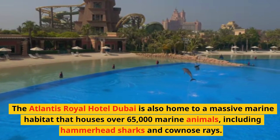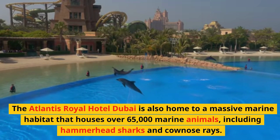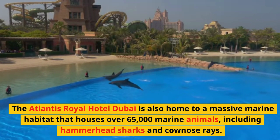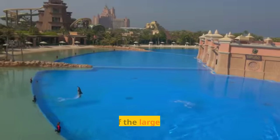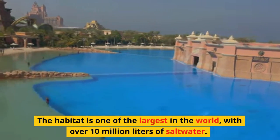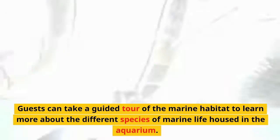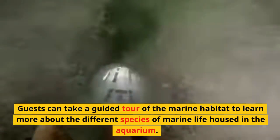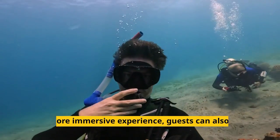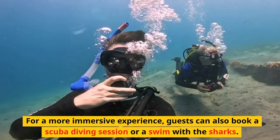The Atlantis Royal Hotel Dubai is also home to a massive marine habitat that houses over 65,000 marine animals, including hammerhead sharks and cow nose rays. The habitat is one of the largest in the world, with over 10 million liters of saltwater. Guests can take a guided tour of the marine habitat to learn more about the different species, and for a more immersive experience, can also book a scuba diving session or a swim with the sharks.